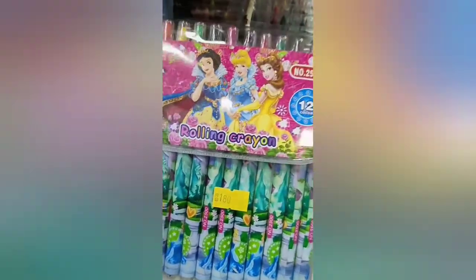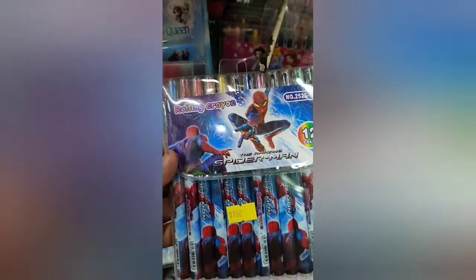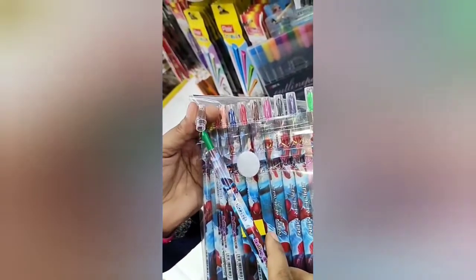This is a different product — it is rolling crayons. The pencil is made with crayons inside. If we push it down, the crayons will come out. This is also 180 rupees.